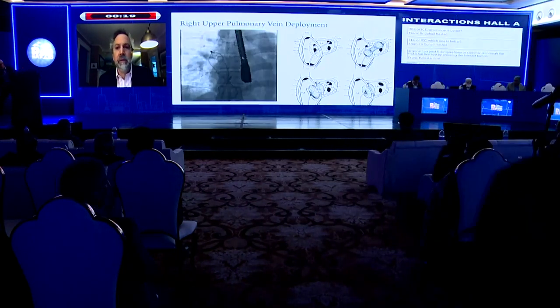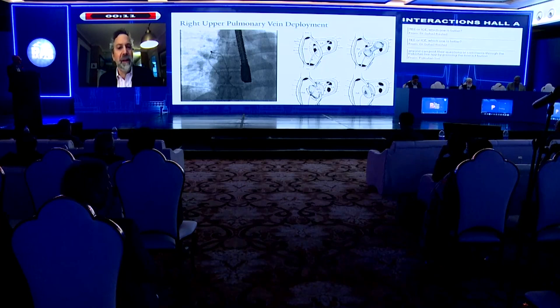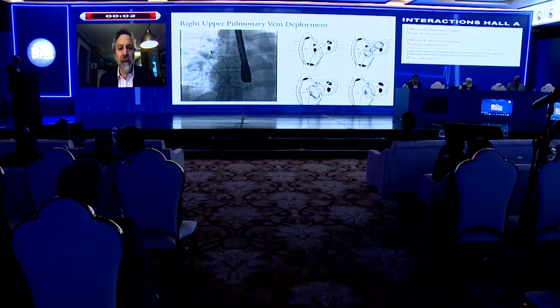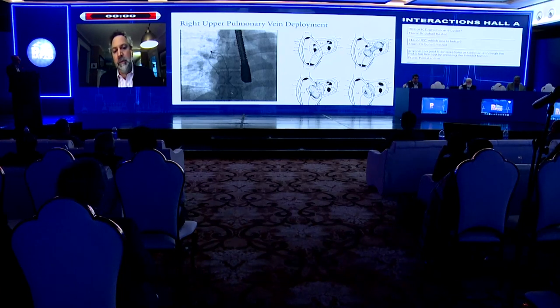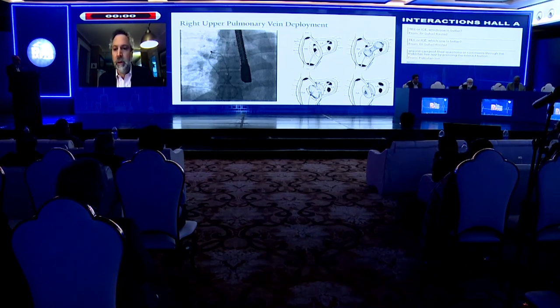Similarly, this can be done from the right upper pulmonary vein using the same technique. I use that one quite regularly as well. With a little bit of tension and pushing on the cable, the disc will pop out of the right pulmonary vein and form up quickly, allowing you to capture the rim — particularly in deficient aortic rims.